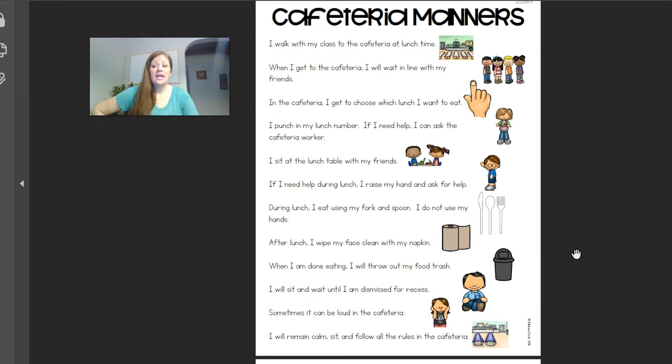Do you walk to the cafeteria in a line? Pretty much everywhere we go in school, we're going to walk in a line. If we leave the classroom for whatever reason, we're in a line. So yes, we walk to the cafeteria in a line.